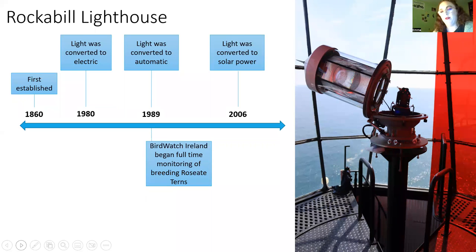A little history of the lighthouse: it was first established in 1860, converted to electric in 1980, and in 1989 the light became automatic. That's when Birdwatch Ireland took over and started full-time monitoring of roseate terns. In the early years there were still some lighthouse keepers in shift work, but that ended a few years after Birdwatch Ireland took over. In 2006 it was converted to solar power and is now completely self-sufficient and automatic, monitored from Irish Lights head office.